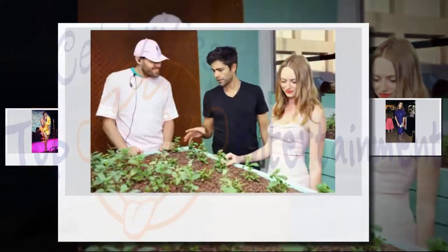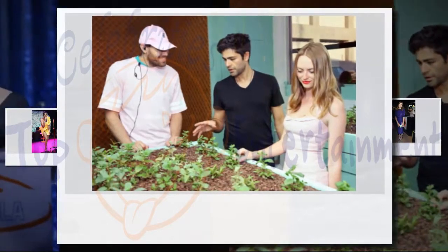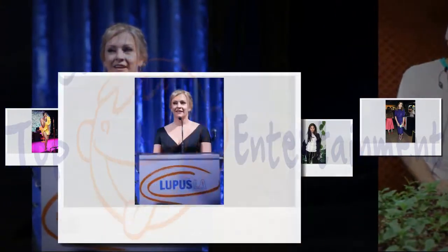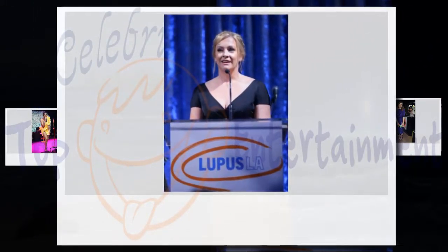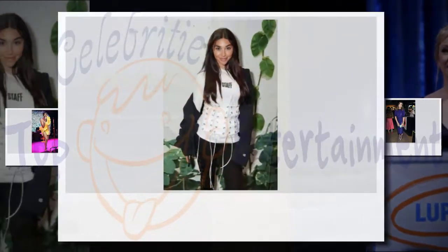Apparently, you — yes, you — can get Khloé Kardashian's killer body in just seven days. The Keeping Up With The Kardashians star, who was recently seen showing off her curves in a red-hot ensemble, is taking to her app to break down how she gets ready for bikini season.